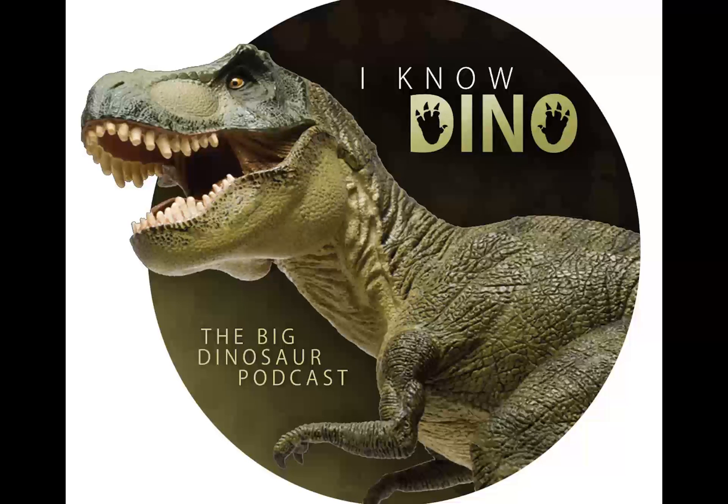The name means 'brave lizard,' and the word 'Orane' is Arabic and means courageous or bold. Some nomads in Niger, where it was found, call local monitor lizards Orane. The type species is Oranosaurus nigerensis, and the species name refers to Niger, the country where it was found.